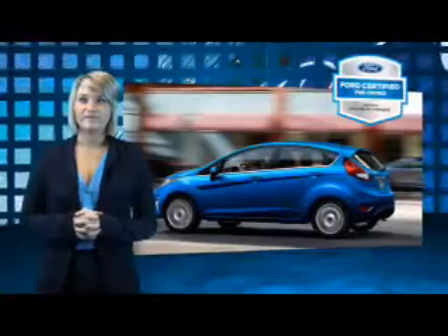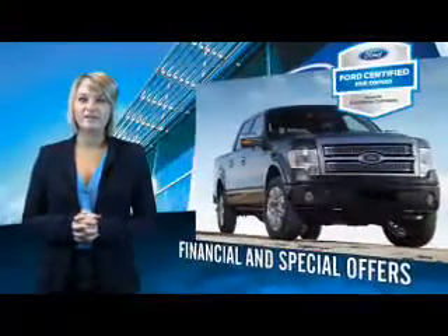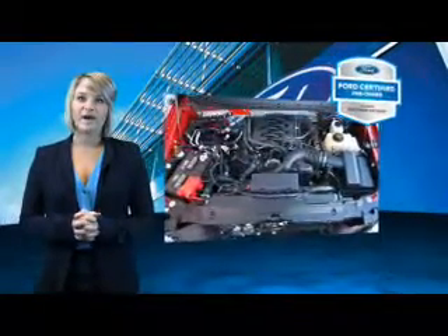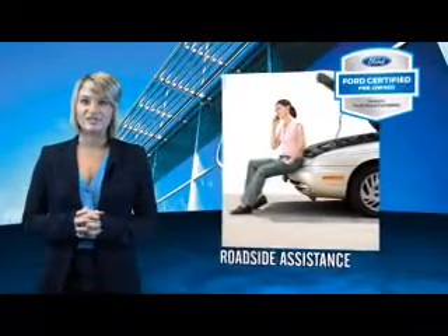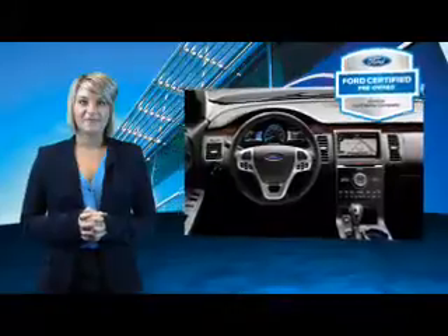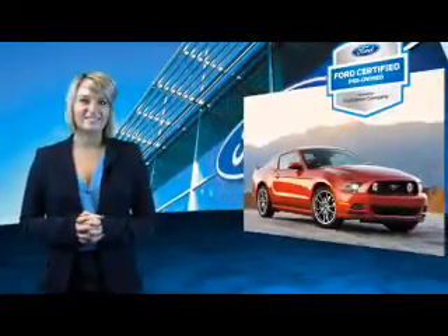Every Ford certified pre-owned vehicle comes with 12-month, 12,000-mile comprehensive warranty coverage and a 7-year, 100,000-mile powertrain limited warranty. We've covered all of our bases with a 172-point Vehicle Inspection and Vehicle History Report. The benefits of a certified pre-owned Ford are endless. Drive one today.